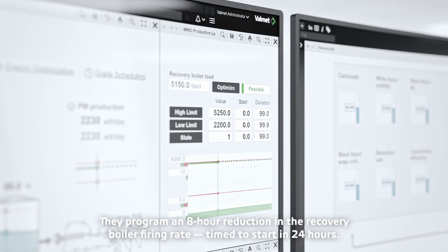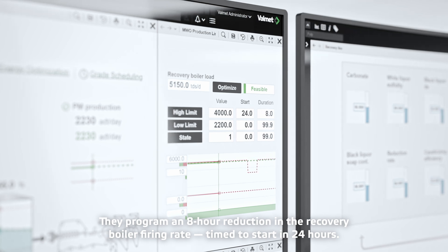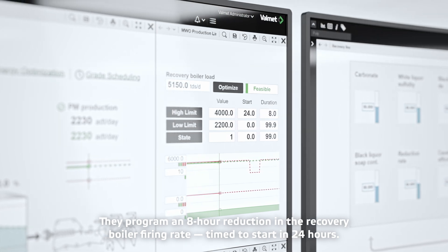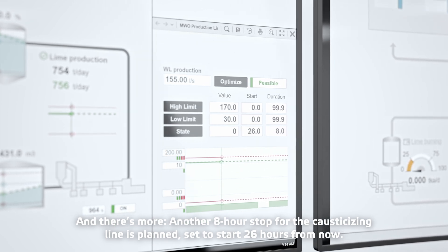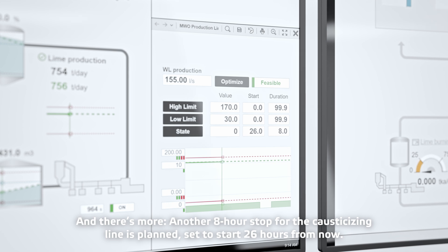They program an 8-hour reduction in the recovery boiler firing rate, timed to start in 24 hours. Another 8-hour stop for the causticizing line is also planned, set to start 26 hours from now.